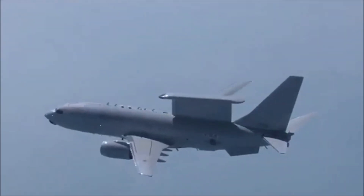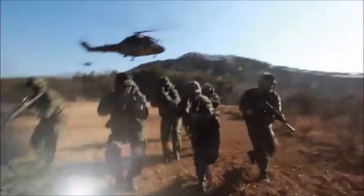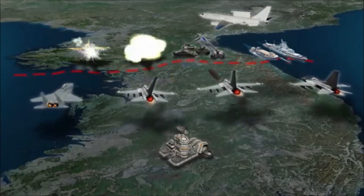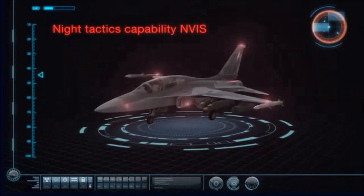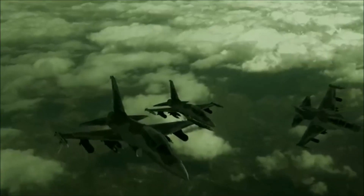By sharing real-time battlefield information with air and army forces through its tactical data link capability, close joint operation capability and mission success rate are very high. With its night vision equipment, it has enhanced night tactics attack mission capability.